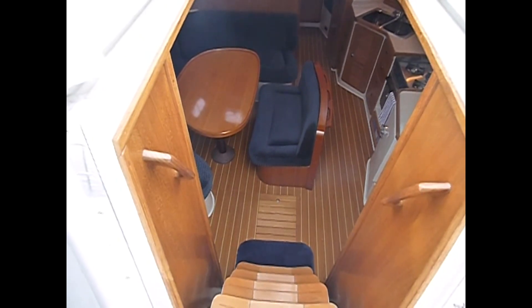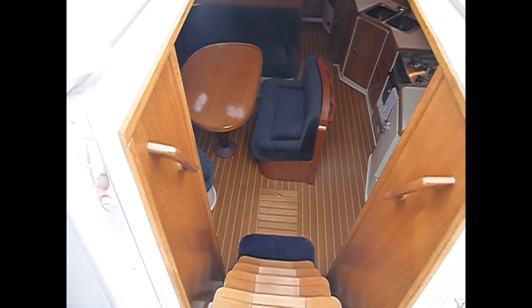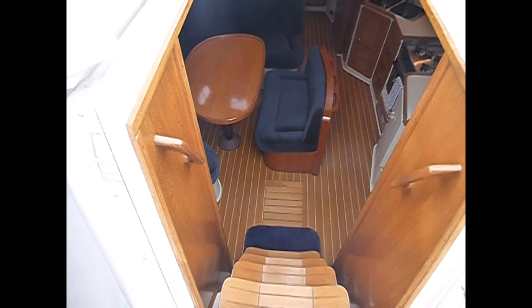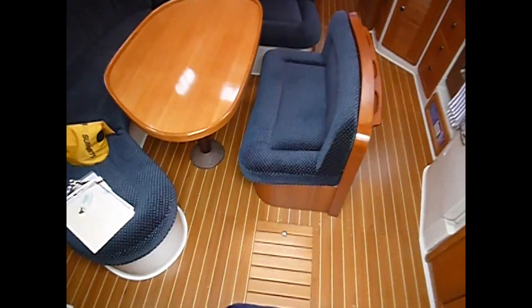This is broker Samantha Gould with Boatshed Newport, and I am pleased to present a 42-foot Catalina MK2 sailboat. She's a 2004 and still has that brand new smell. She's been meticulously maintained by one owner.